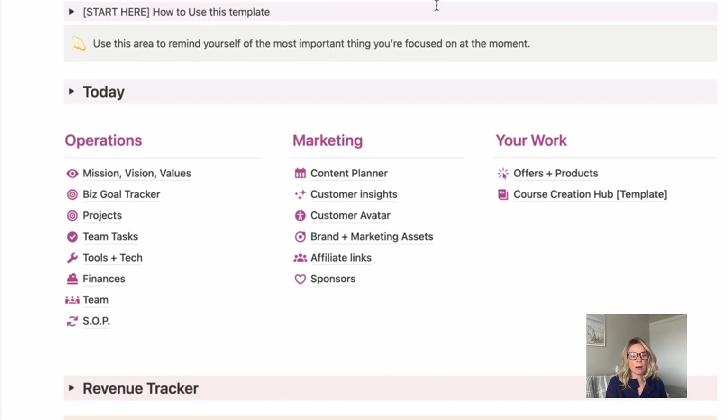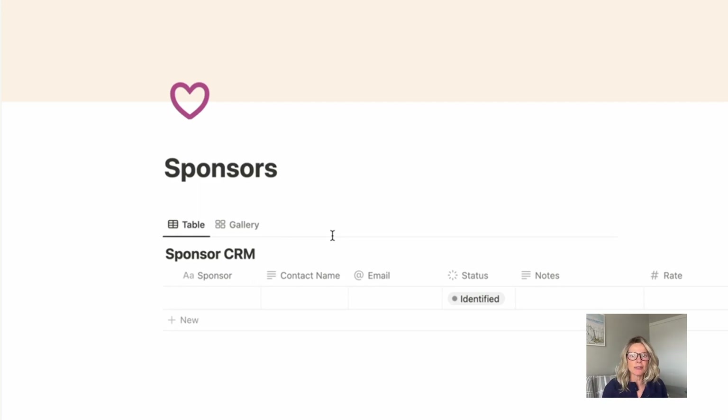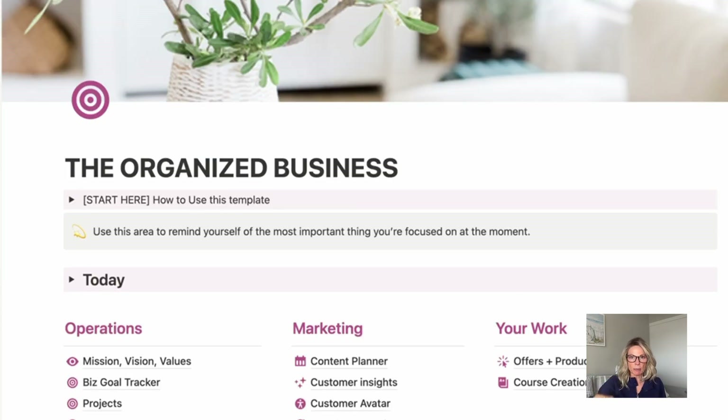That's everything under operations. From the marketing perspective, I've got my content calendar and any affiliates or sponsorships — there's a CRM for that. Let's say Notion reached out and said they want to sponsor you. You would put Notion there, the contact name, email, status, notes, rate, and any work you're doing with them would be embedded in that one database. Everything is in one place so that if I ever wanted to go back and reach out to that Notion person two years down the line, I've got everything right there.